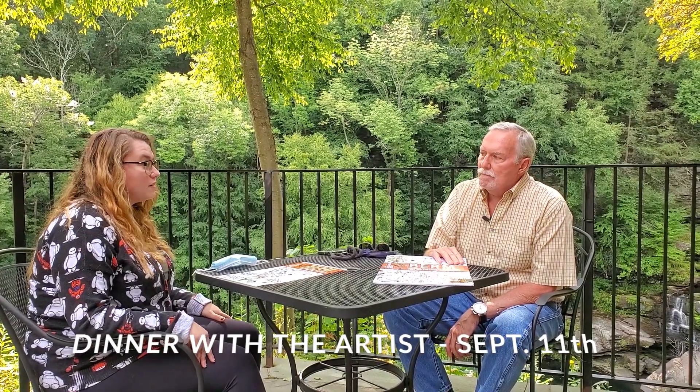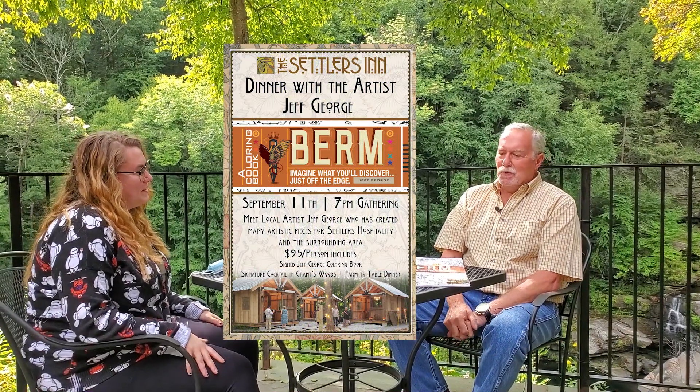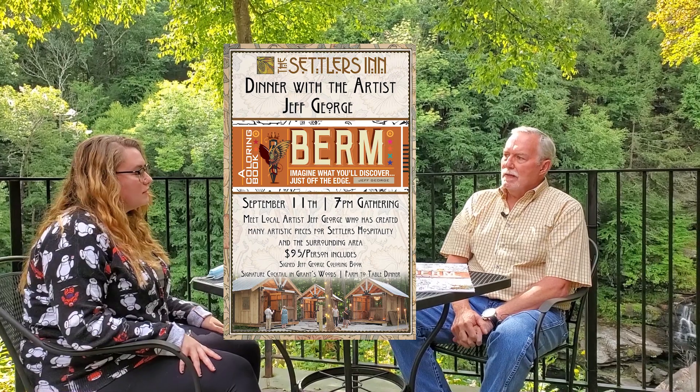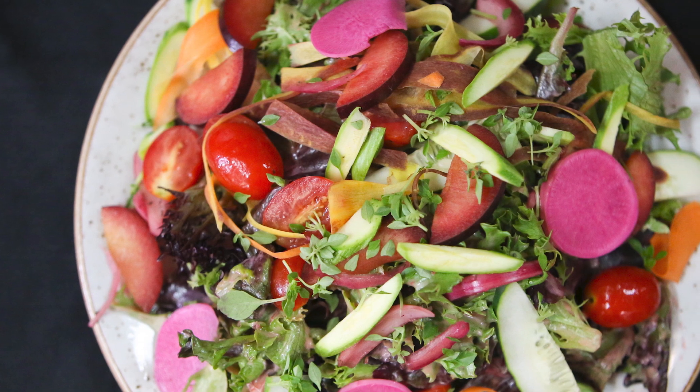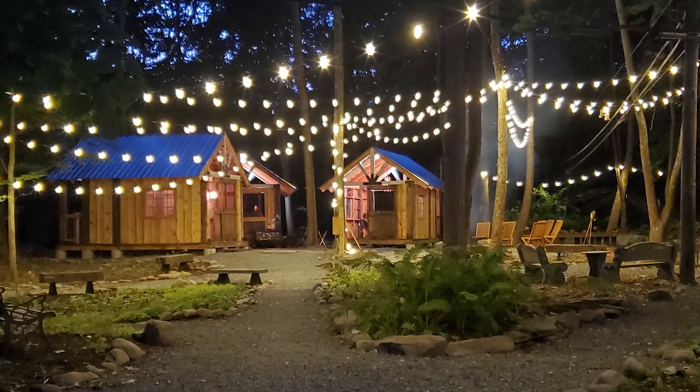We have that event — Dinner with the Artist at the Settlers on September 11th, and you'll be there at Grant's Woods. It's going to be great — we're going to have a dinner and everyone's going to get a signed copy of the coloring book. I really love their food — farm to table, it's going to be great — and there's a signature cocktail at Grant's Woods. I'm honored. I said to Justin when he first brought it up, 'This isn't a novel, this isn't a Caldecott book, it's just a coloring book,' and he said, 'Yeah, but I think it's an important thing to do.' It's unique — it's not something you see every day from an original artist.